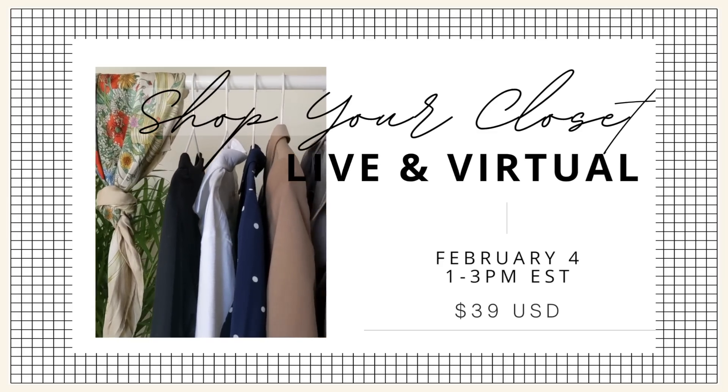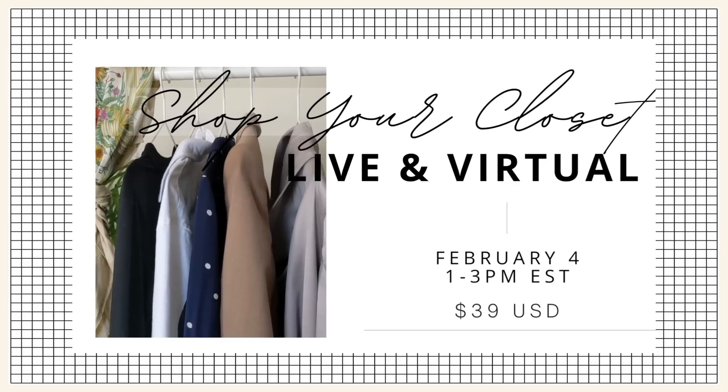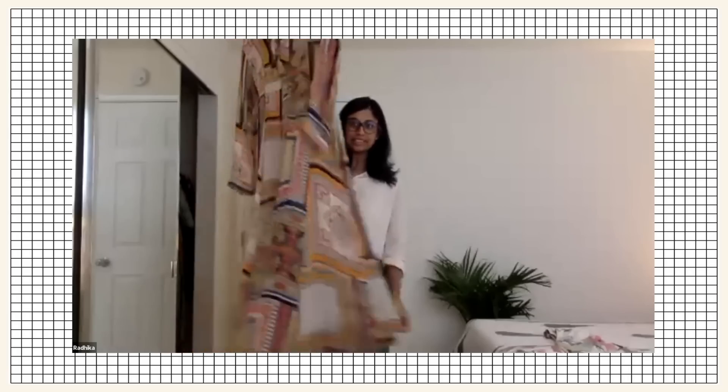I've got five items for you. If I use the term 'dated,' just a reminder that you don't have to listen to any of that — it's about what you like and what you love. None of this is hard and fast rules; these are just ideas to get you more creative with what you already have. Before we jump in, don't forget to grab a ticket for my live virtual Shop Your Closet session on February 4th — details in the description box below. It's a really great interactive two hours where we shop the closets of two guests in real time.